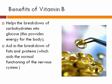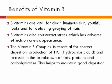Benefits of Vitamin B Complex: It helps the breakdown of carbohydrates into glucose, which provides energy for the body. It also aids in the breakdown of fats and proteins, which aid in the normal functioning of the nervous system.